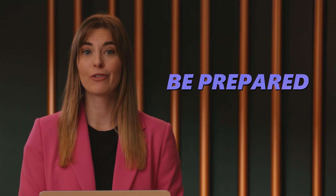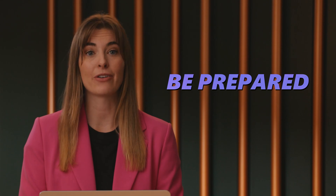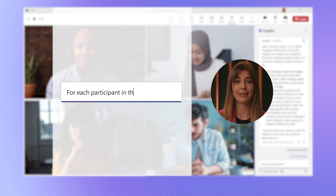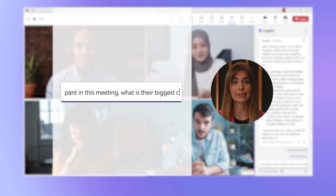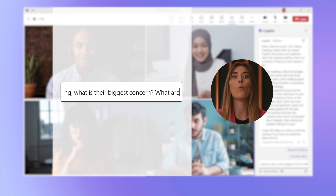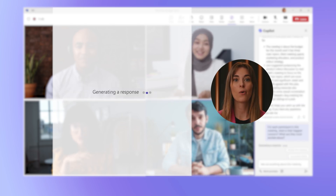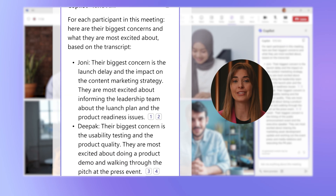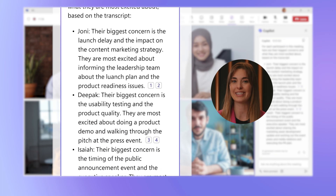Now remember, the more information you give Copilot, the better the outcome. For example, type in: "For each participant in this meeting, what is their biggest concern? But also, what are they most excited about?" Within seconds, Copilot can help you identify pain points and opportunities so that you can jump in with fresh ideas.